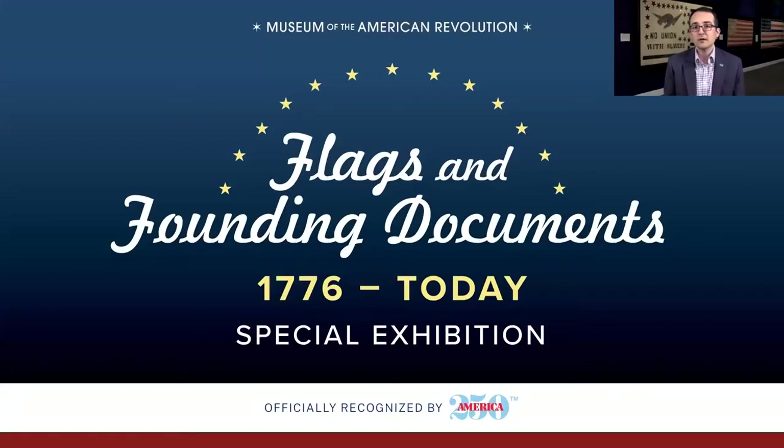I'd like to begin with an overview about the exhibit and how it came to be. The Flags and Founding Documents exhibit opened Flag Day weekend here at the museum. The exhibit brings together over 40 historic flags on loan from the collection of Jeff Bridgman, who is one of the leading collectors of antique and historic American flags, as well as flags on loan from other private collectors. The exhibit also features a remarkable document collection focusing on state constitutions from the collection of the Dorothy Tapper Goldman Foundation.